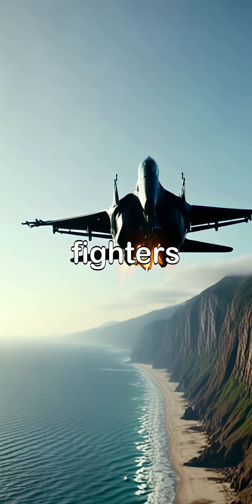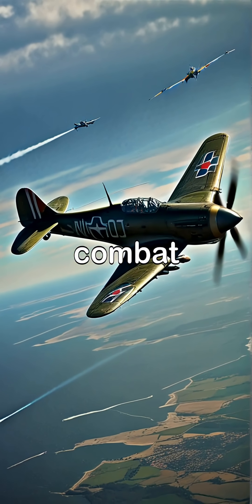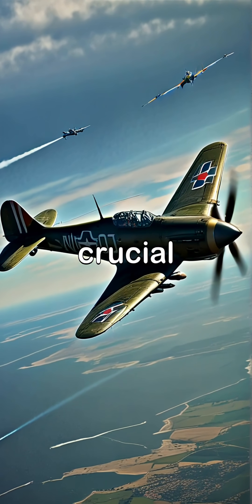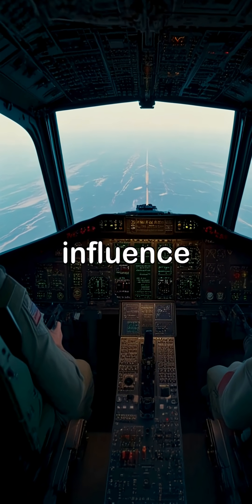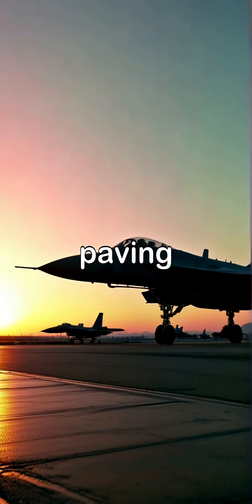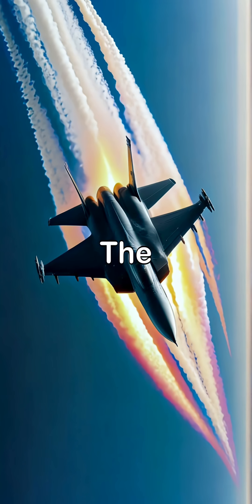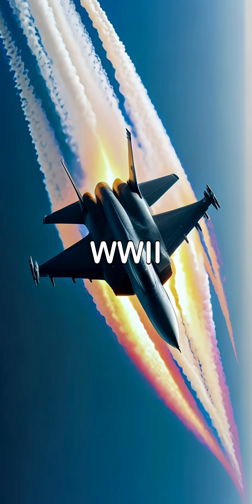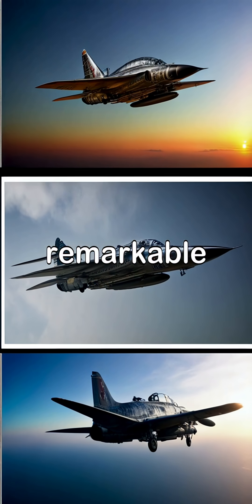The legacy of these early jet fighters continues to inspire generations of aviators, shaping the future of air combat while serving as a reminder of their crucial role in wartime history. As the world advanced beyond World War II, the influence of these early jets became evident, paving the way for the technological marvels that dominate today's skies. The journey from the first jet fighters of World War II to the advanced aircraft of today highlights a remarkable evolution in aviation, reflecting innovation and strategic shifts in military doctrine.